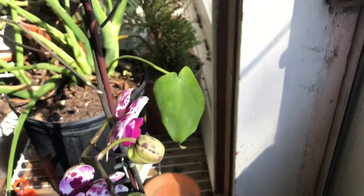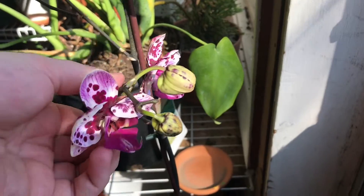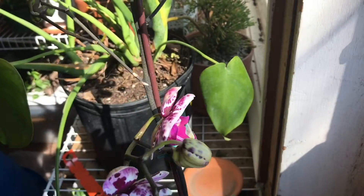Hello, I have a Phalaenopsis orchid. She's not fully in bloom, but she's still beautiful. I got her last year and I actually did not know her color until recently.